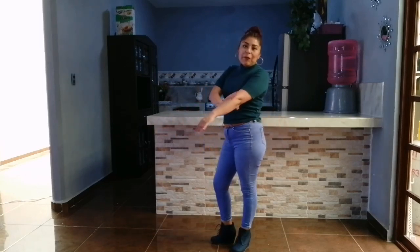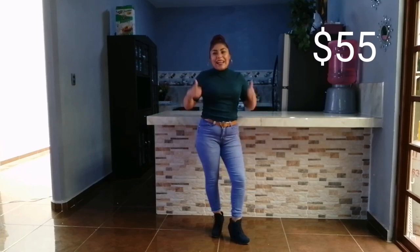¿Qué tal les parece este outfit? A mí me encantó este estilo con el jeans y los pantalones de mezclilla. Esta blusa se siente súper genial, está súper a gusto, no está nada apretada, está flojita. El cuello no es nada estorboso. El pantalón es de tiro alto así que me quedó súper bien. Lo estuve combinando con estos botines azul marino. Esta blusa me costó $40 pesos y el pantalón $15 pesos, así que este outfit me salió nada más y nada menos que en $55 pesos.